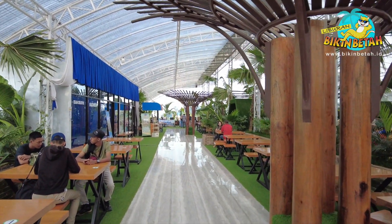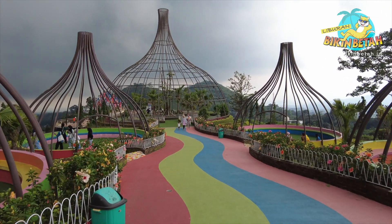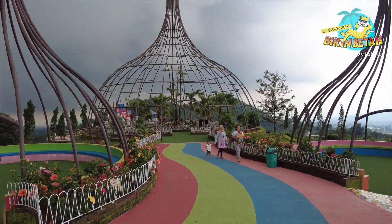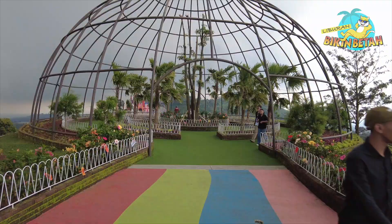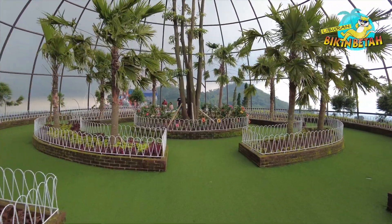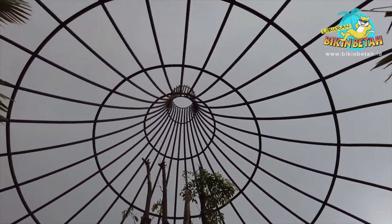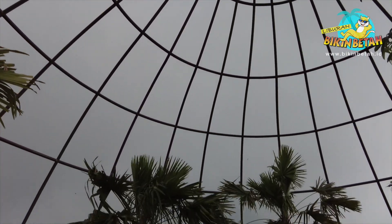Lanjut ke spot berikutnya, yang satu ini namanya Aurora Dome. Spot ini merupakan kawasan foto berbentuk rangka kubah dengan hiasan tanaman di sekelilingnya. Di spot foto ini disediakan tempat duduk yang berbentuk rangkai besi menyerupai sangkar burung. Pengunjung bisa masuk dan duduk di spot foto ini untuk mendapatkan foto yang instagramable. Pokoknya kalau di sini pose sesuka hati, sampai dapetin foto yang estetik buat diposting di IG kalian.